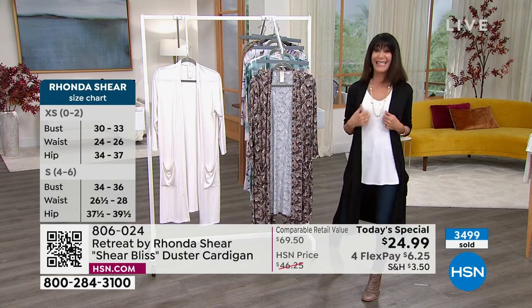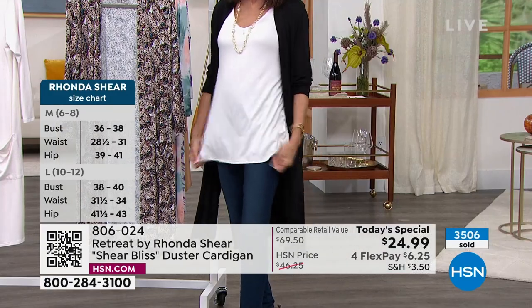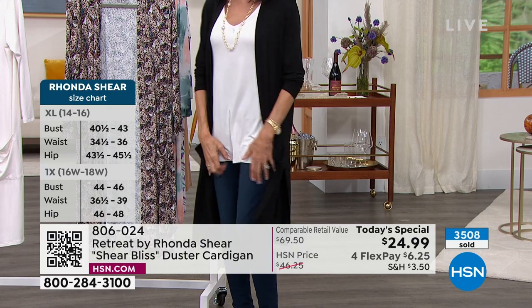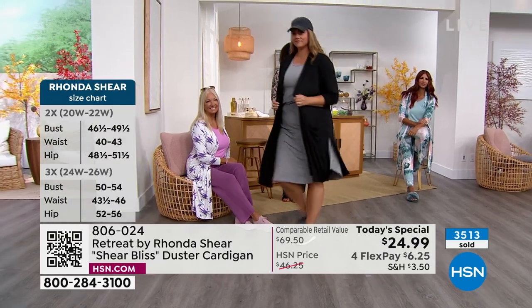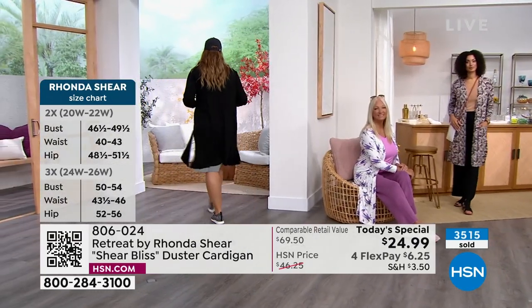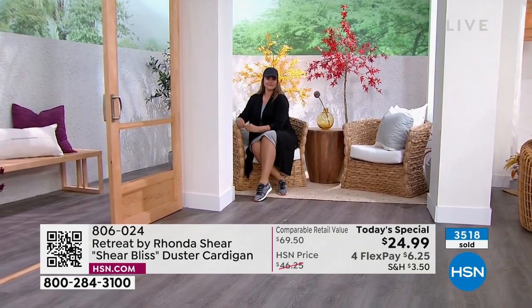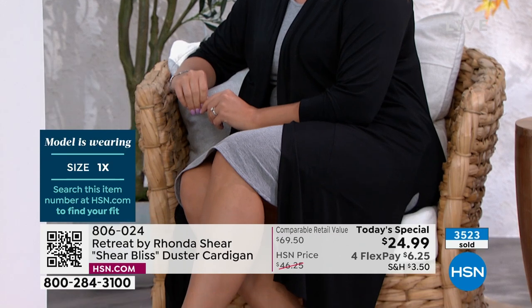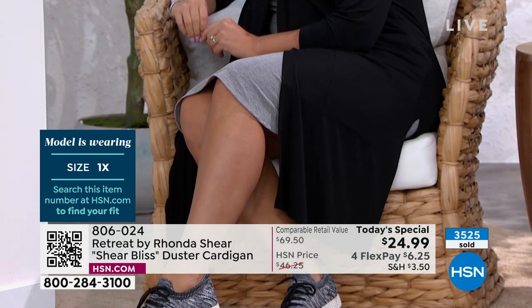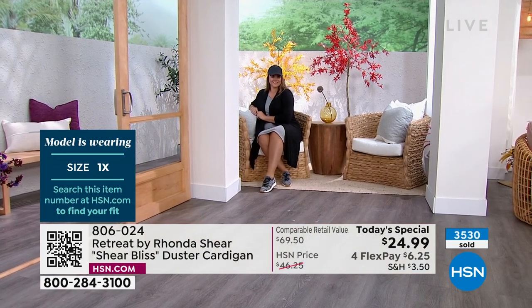Bobby loves wearing it with jeans, which is how she'll wear it most. No matter your size, it flows over you — it's not going to stick to you. This isn't shapewear; it's outerwear. All the models look amazing. Ronda loves the lounge outfit with the athleisure shoe and baseball cap. These colors are great — grab the black and then pick up a print. You can't go wrong.